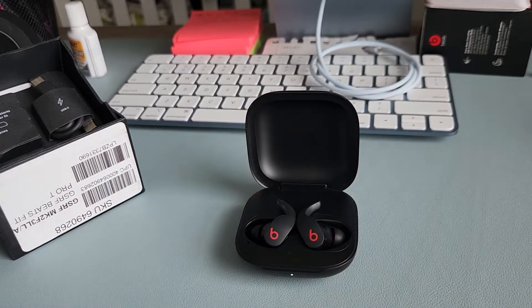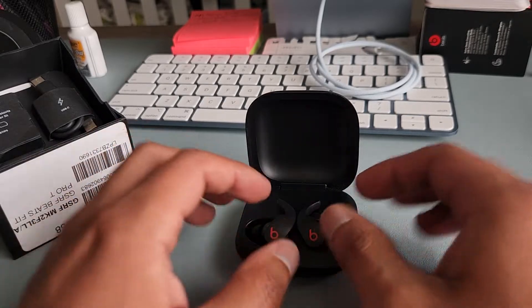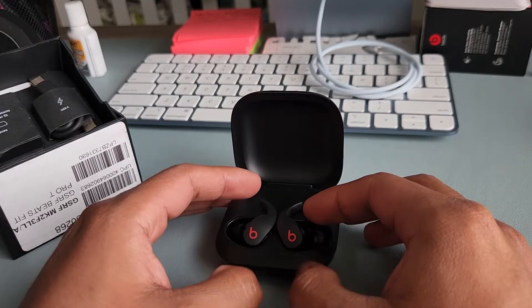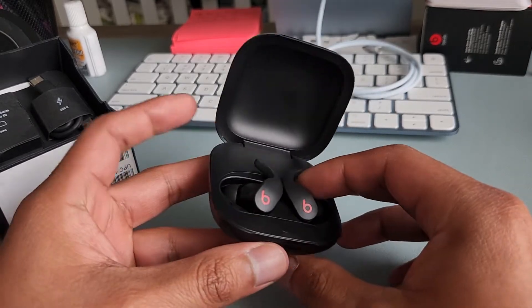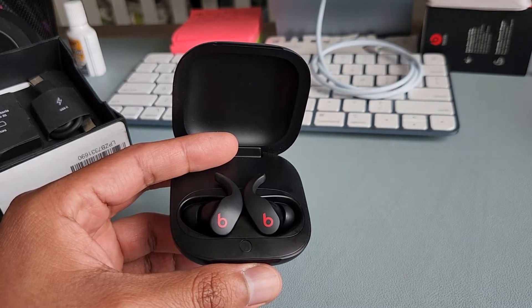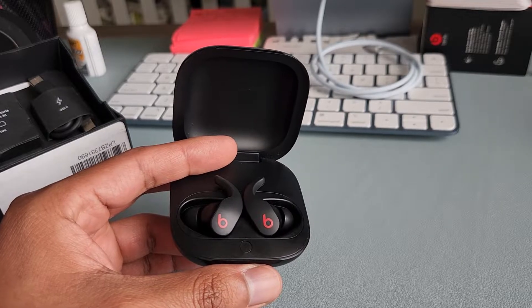They also come with the Beats app, which is a good thing. I know Beats is owned by Apple and some features are limited to Apple devices, but once I downloaded the app there are several features I can use — ANC, Google connection, and more. With the app, I don't feel like I'm missing much compared to syncing these to an Apple device.